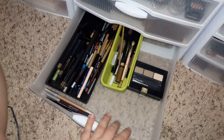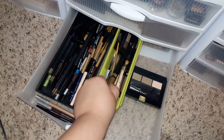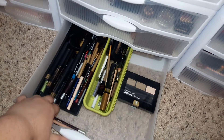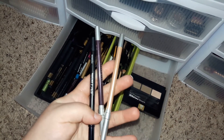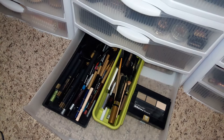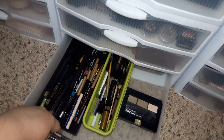Next up is eyeliners and brow stuff. I have L'Oreal and e.l.f. and just drugstore brow stuff in here. Lots of eyeliners. These three are a trio that was actually on Ulta's website on sale for $15. It comes with Perversion, Rockstar, and Midnight Cowboy - and it was only $15, so that was a really good deal.